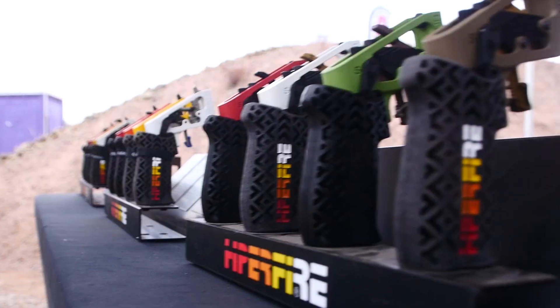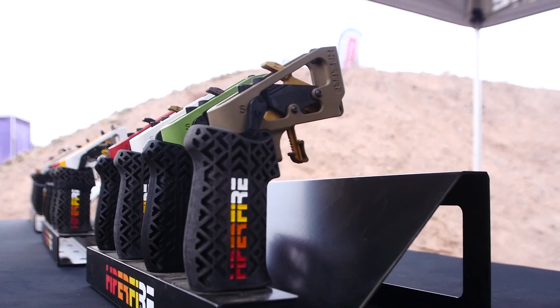Here with Ben from Hiperfire Triggers. We've got a party to go to later, but first and foremost we've got a brand new trigger on the line. What is it? So this is our new PDI model, which stands for Power Drop-In.